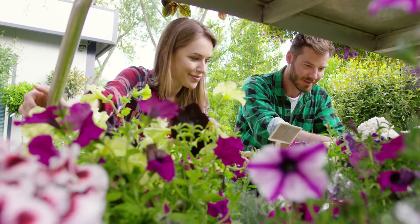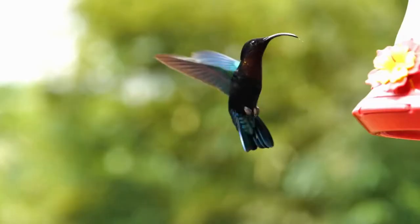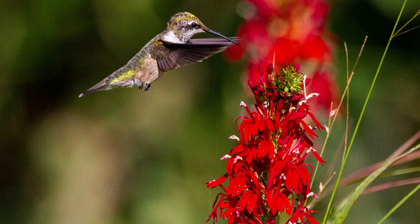Brightly colored tubular flowers predominantly attract hummingbirds. The right plants and flowers can attract dozens of hummingbirds to your garden. Many factors attract hummingbirds, not just the color of the flowers.